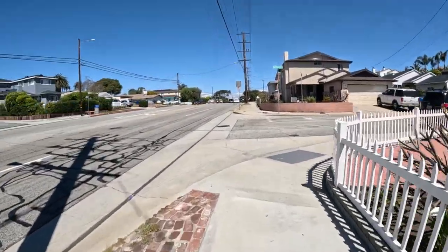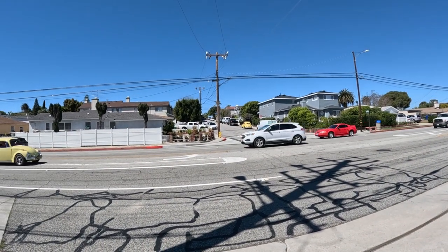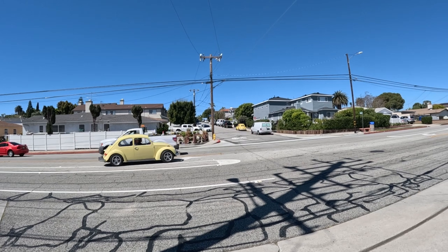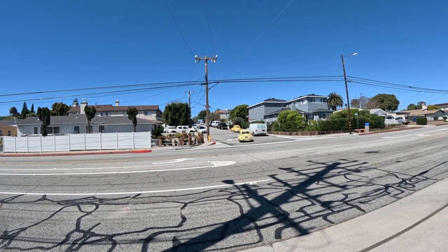There's an old VW Bug over there — yellow one, early 60s. And here comes another one. That one's from the later 60s and it's in a lot better shape. Look at that, two together!